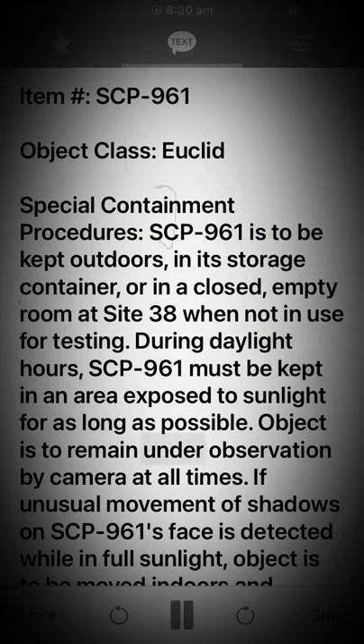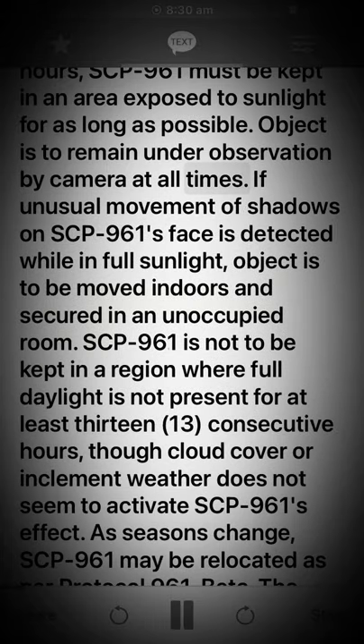Object is to remain under observation by camera at all times. If unusual movement of shadows on SCP-961's face is detected while in full sunlight, the object is to be moved indoors and secured in an unoccupied room. SCP-961 is not to be kept in a region where full daylight is not present for at least 13 consecutive hours.